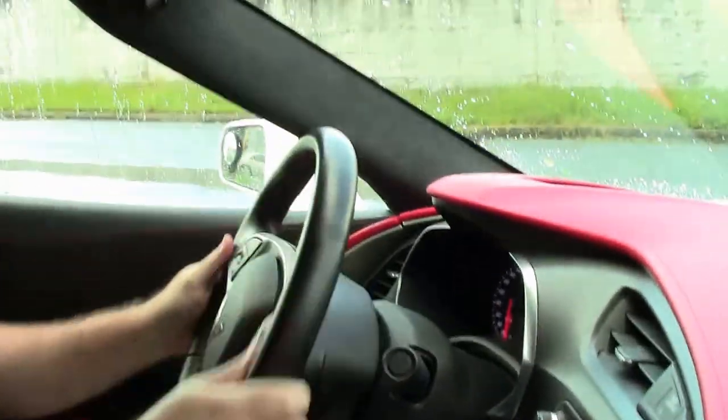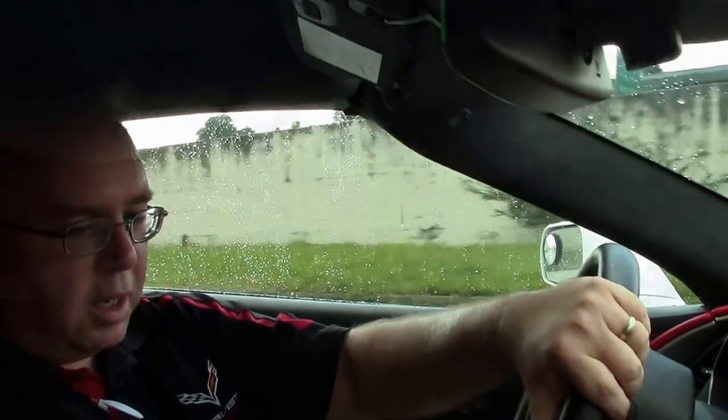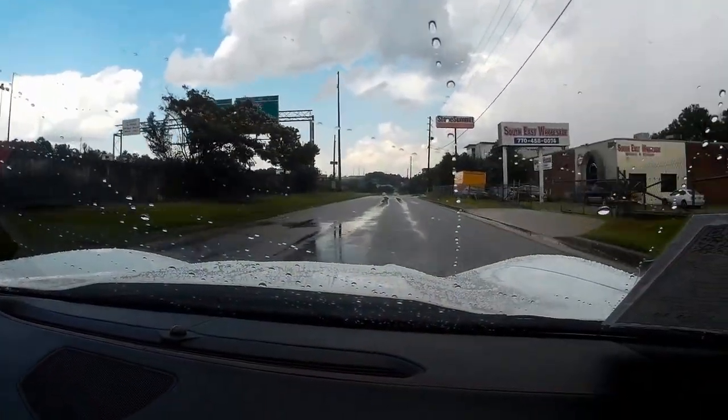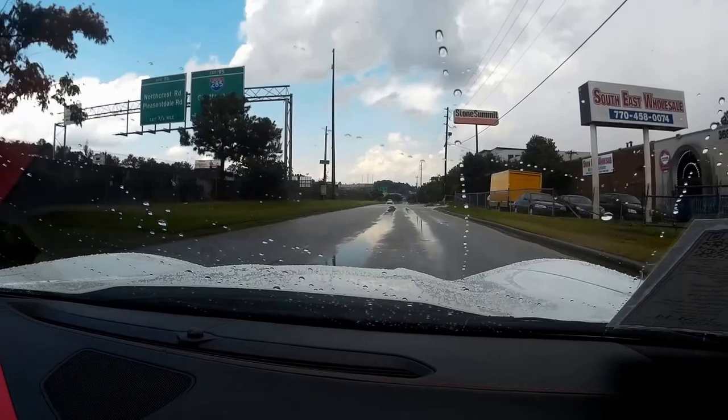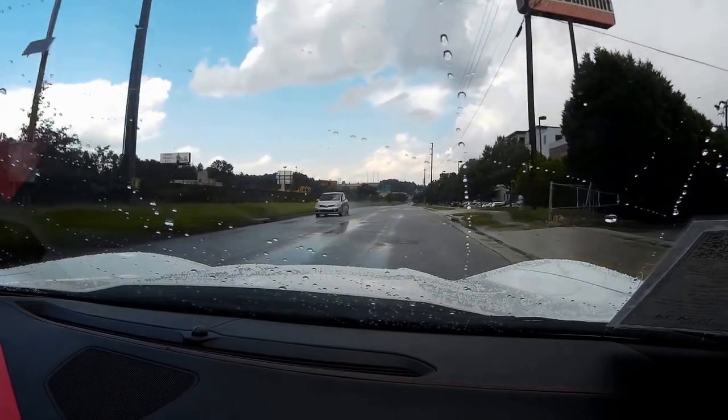This car only has 14,380 miles on it. It is the traditional white with red interior, which was the first Corvette color, so very popular in the seventh generation cars. This is a seven-speed, and seven-speeds accounted for only about 30% of the cars built for these years, making it a fairly rare option.